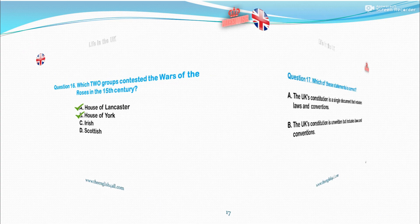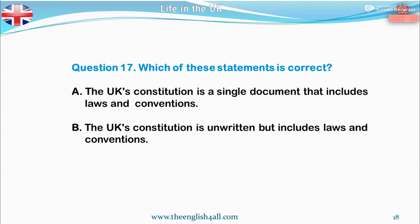Question 17. Which of these statements is correct? A. The UK's constitution is a single document that includes laws and conventions. B. The UK's constitution is unwritten but includes laws and conventions. The correct answer is: the UK's constitution is unwritten but includes laws and conventions. Also good to know: a constitution is a set of principles by which a country is governed. It includes all of the institutions responsible for running the country, and how their power is kept in check. The constitution also includes laws and conventions.